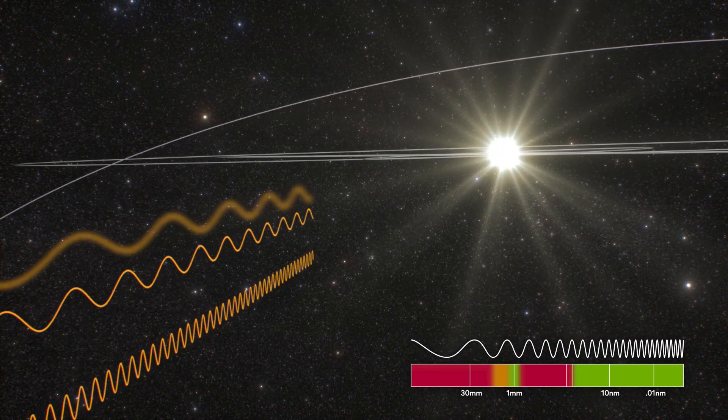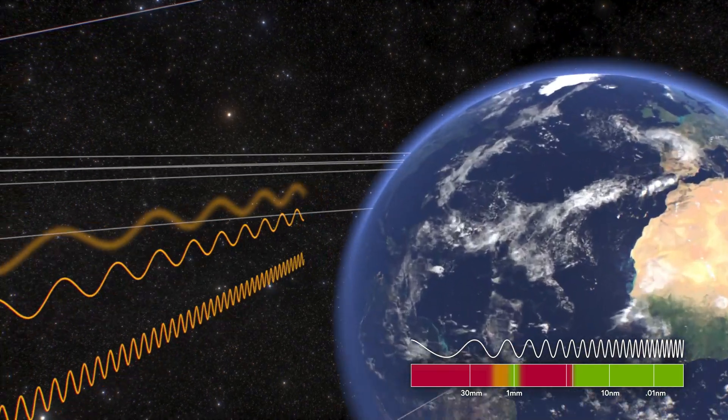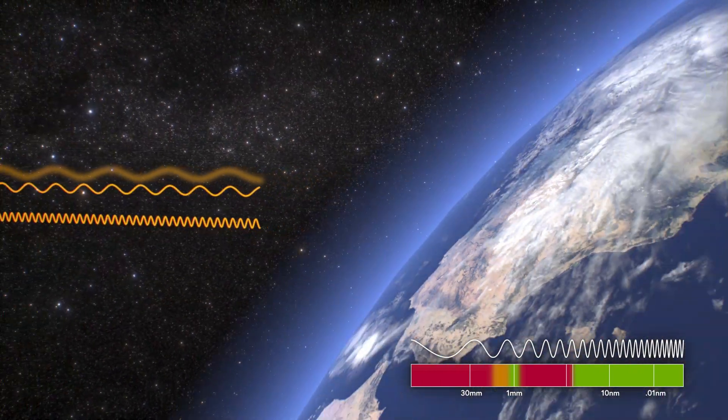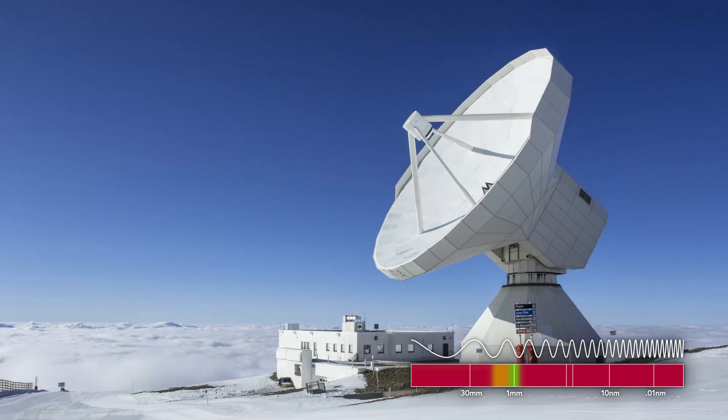After traveling thousands of light years across the galaxy, their last obstacle is only 10 miles from the telescope: Earth's atmosphere. Water vapor and other gases block and absorb shorter wavelengths, including some ultraviolet light, X-rays, and gamma rays. By the time light reaches one of the many sites around the world that make up the Event Horizon Telescope, only a few wavelengths survive.